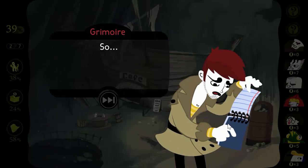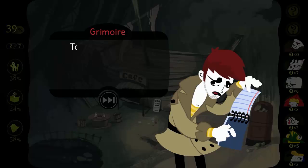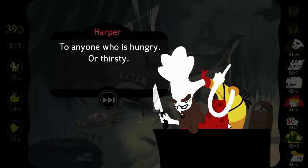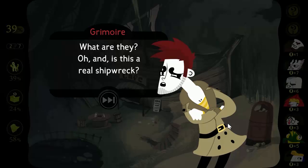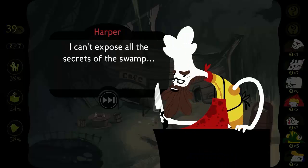So you sit in this boat all day and sell food to people? To tourists, I guess? Not just the tourists, but the employees too — to anyone who is hungry or thirsty. I know everyone's favorite foods. What are they? And is this a real shipwreck? How did it get here? I can't expose all the secrets of the swamp — I don't want to spoil your fun.